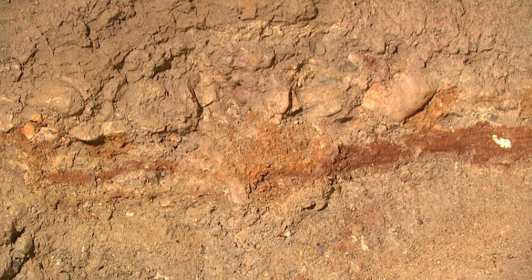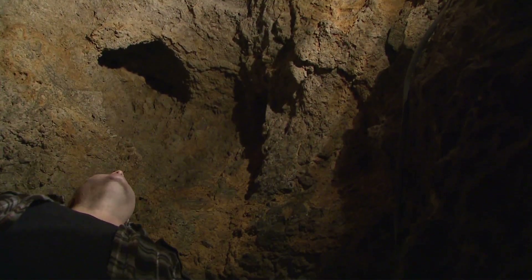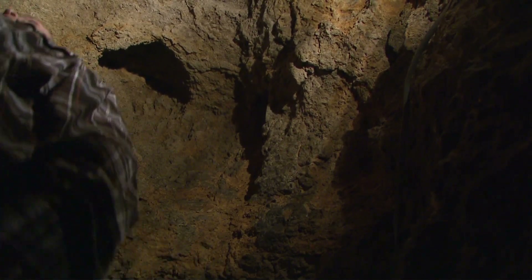The colorations you'll see in a cavern, a solution cavern like this, are due to impurities — iron, fluorite, different minerals that oxidize out when they're exposed to moisture and the atmosphere.